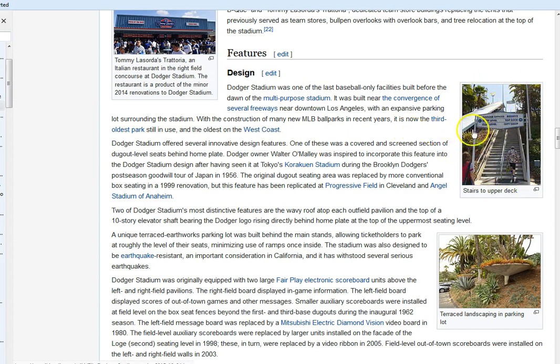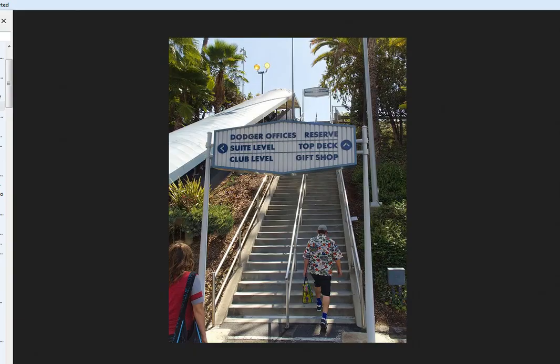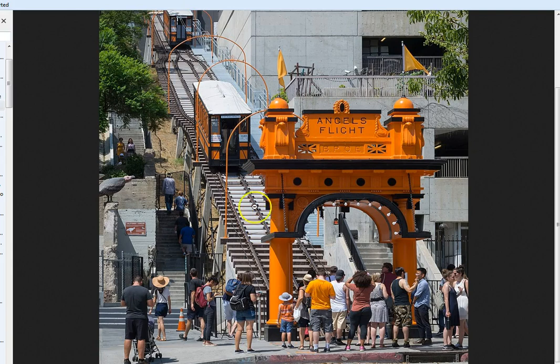You see this stairway right here? It's got this arch — that's a hexagon, an elongated hexagon. That's not really relevant right now, just the fact that they're going through these little arches up the stairway. It straight away reminded me of a video I did a couple of months ago on Angel Flight.